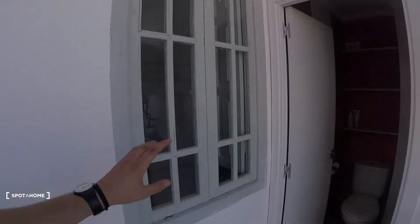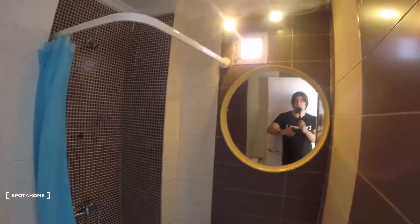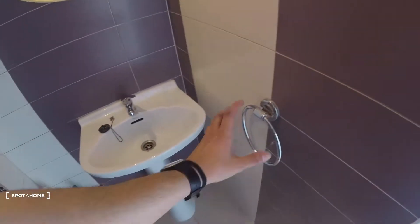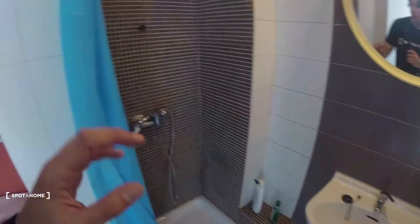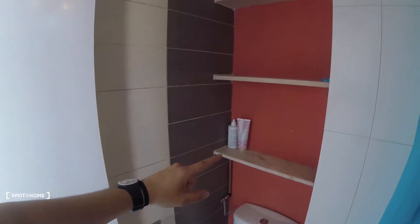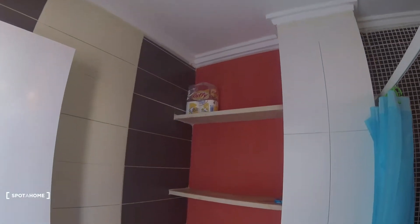Finally, we visit the bathroom, which is fully equipped. We've got a mirror, a sink, and space to hang a towel. There's a shower, and in the corner there are shelves where you can store your things. So this has been the visit for today — this is Enix from Sporahome. Hope you really enjoyed the video and see you in the next one.